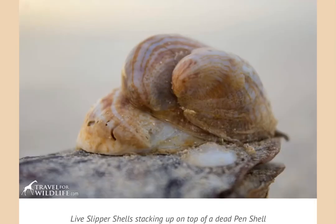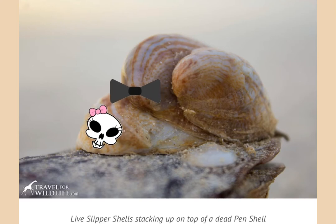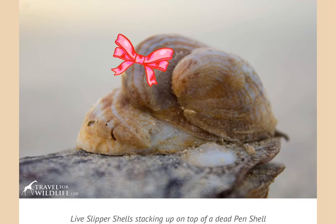These are live slipper shells — really interesting little guys. They attach themselves onto dead shells and stack themselves up. The bottom one is the female and the top one is the male, so they can reproduce that way. When the bottom female dies, the top one that's a male can actually flip itself to become female, and then the next mollusk on top is a male. This continues to happen as each animal dies — a new one comes over and they flip between male and female throughout their life cycle.